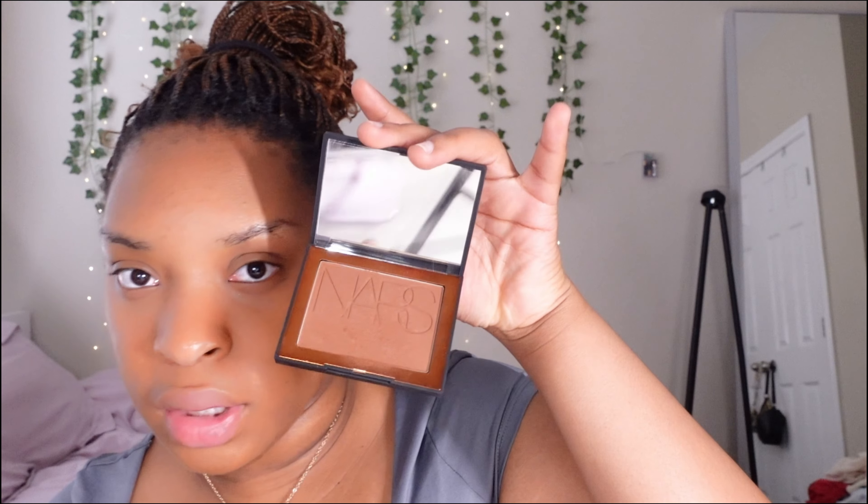Now we're going to take the NARS Laguna bronzer in shade 06. Using the same buffing brush, I dip it in, tap off the excess, and go in circles on my forehead to bring a little color back. In the summer you want to look a little tan and glowy, so I just lightly dust bronzer on the places that look a bit light. That's really all I do for bronzer.